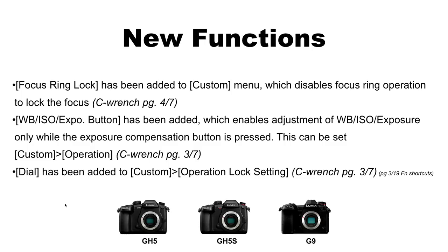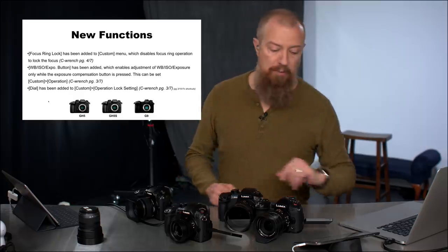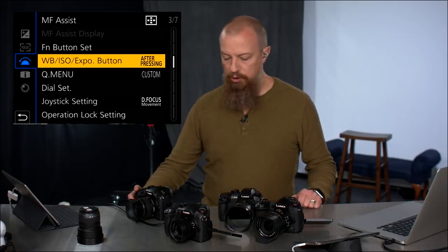Next: a White Balance/ISO/Exposure button setting has been added in Custom Wrench page 3 of 7, which lets you choose whether adjustments happen after pressing and releasing the button, or only while the button is held down. Press-and-release-then-adjust is the default and how it's always been. Some other manufacturers — like Nikon — require you to press and hold to adjust the dial. Now you can switch between these behaviors based on your preference.